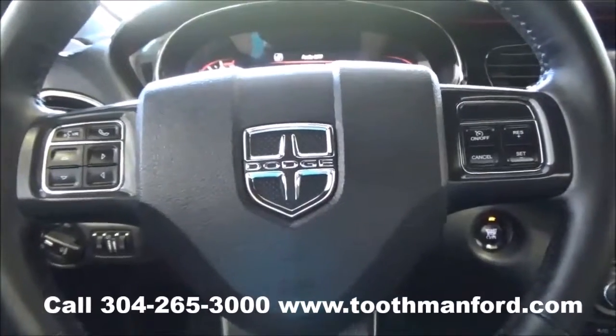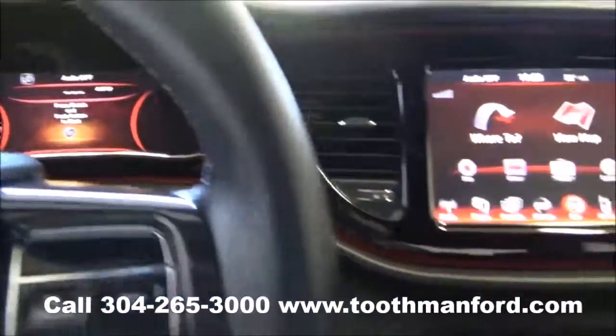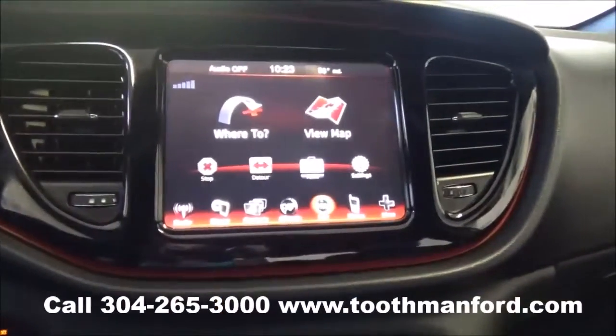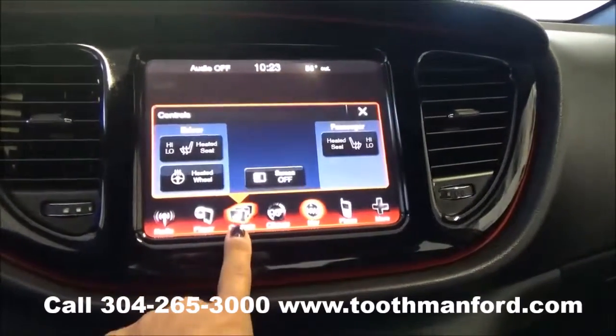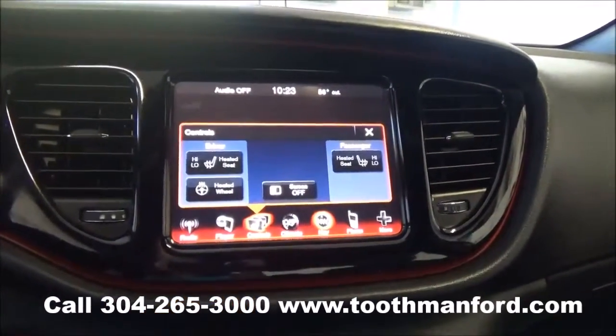Your voice activation and your cruise control are all right there in the center of this steering wheel. This vehicle has the push button start and stop. And it has a touchscreen for your AM FM radio, your CD player, satellite radio, your climate control, and your navigation.